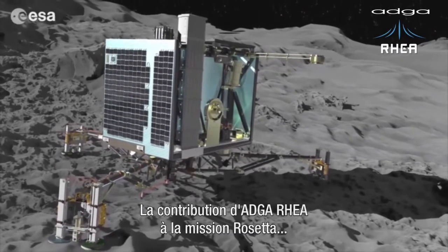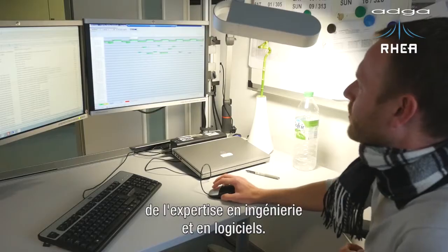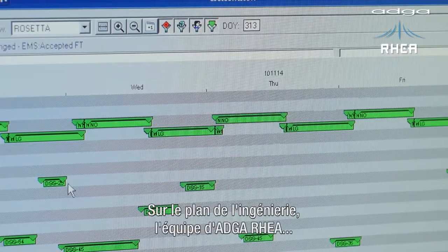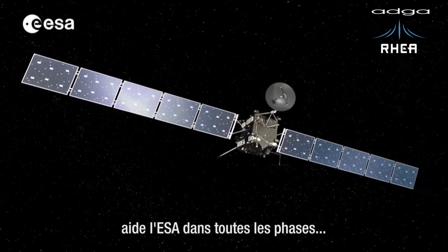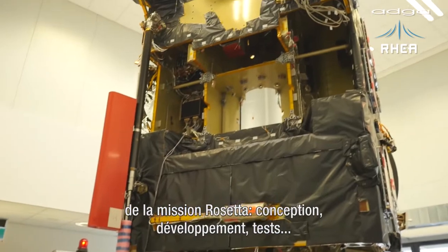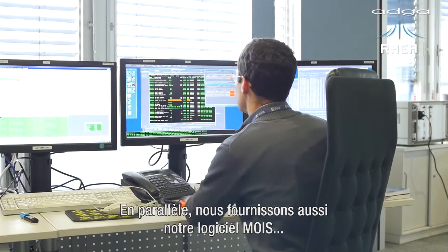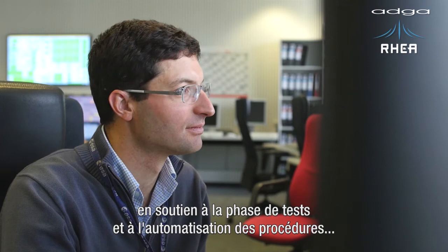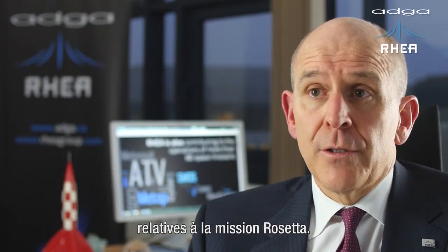The ADGARIA contribution to the Rosetta mission consists of two key elements, both providing expertise and software application knowledge. On the expertise front, the ADGARIA team has been supporting the European Space Agency throughout all phases of the Rosetta mission, from the design, development, testing and operation of the mission. In parallel, we have been providing ESA with our software application, MOIS, to support ESA in its testing phase and in the automation of all the procedures related to the Rosetta mission.